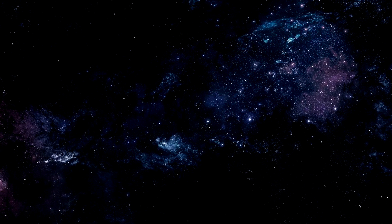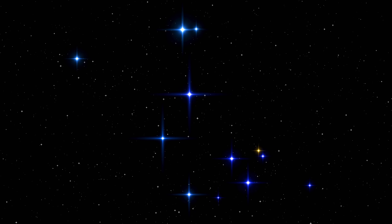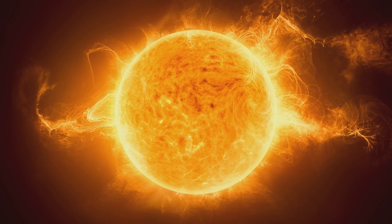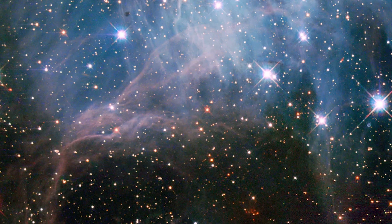We're just getting warmed up, because we have to go beyond our little solar system neighborhood. Our Sun is actually part of a loose, irregularly shaped grouping of stars called the Local Interstellar Cloud — also called the Local Fluff. And no, I'm not kidding, that's actually what it's called. The Local Fluff is about 30 light years across.